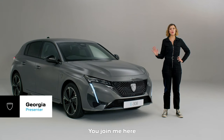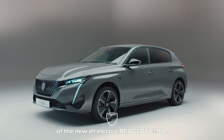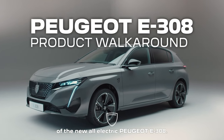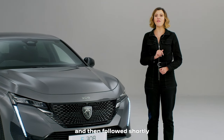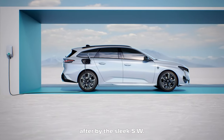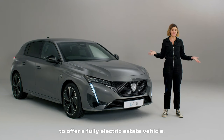Hello and welcome. I'm here to take you through the key details and features of the new all-electric Peugeot E308. The E308 will be launched first as a hatchback and then followed shortly after by the sleek SW. This means Peugeot becomes one of the first European manufacturers to offer a fully electric estate vehicle.